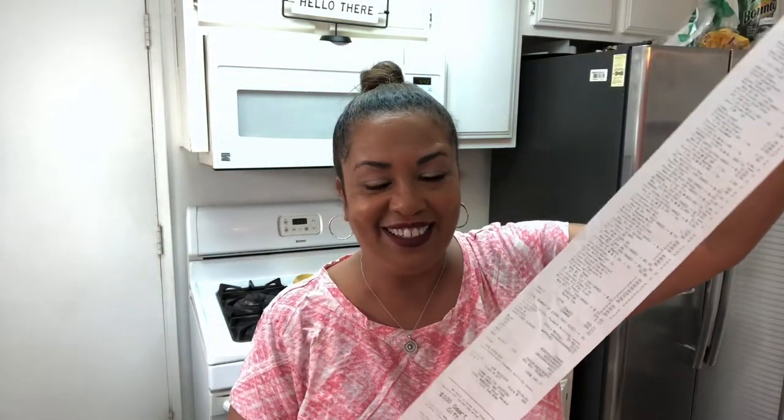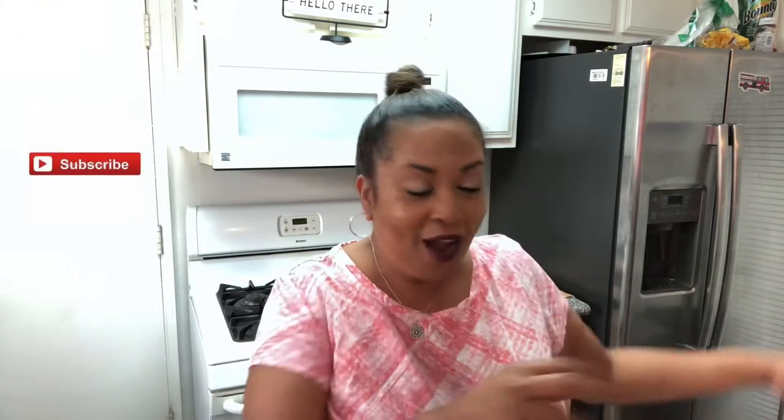Hi guys, it's Nancy with Nancy's Nibbles of Life, and do I have a huge shopping haul for you today from Smart and Final! I outdid myself — look at this receipt! The cashier rang my groceries up and had the nerve to say $191.60. The only good thing I can say is that at Smart and Final you get bulk items, so there's lots of food here. Welcome to my Smart and Final mega food haul!